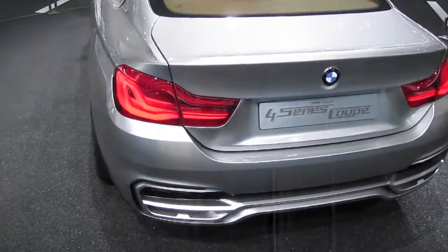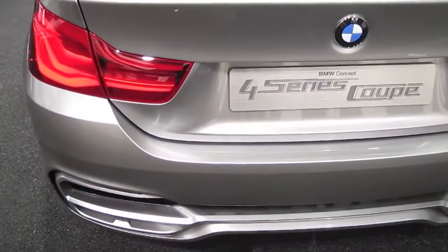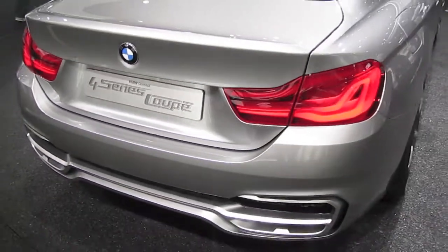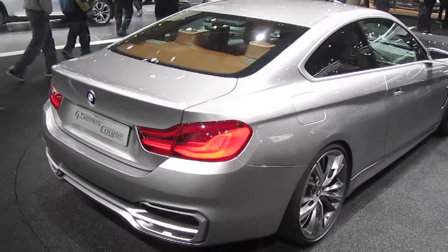BMW has now decided to use even numbers for naming all of its coupes and convertibles, like the 1 and 2 Series — and now the 3 Series Coupe has become the 4 Series Coupe.